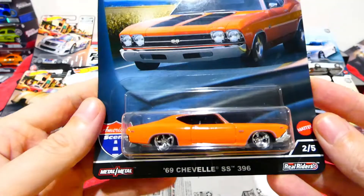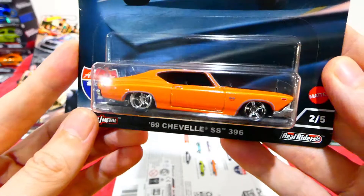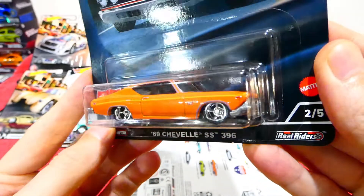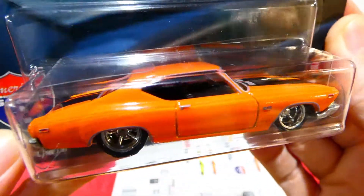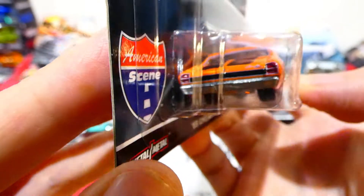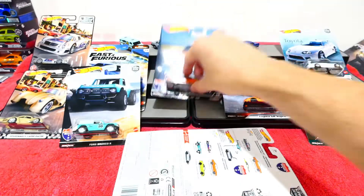Number two is the '69 Chevy Chevelle SS 396. Really nice card art - beautiful orange paint with black racing stripes over the top, headlight and grille detail painted in, nice creamy wheels, SS badging on the side looking awesome, black interior, a little silver over the wheel arches, and all those tail light details and black stripe on the back. Really really cool.